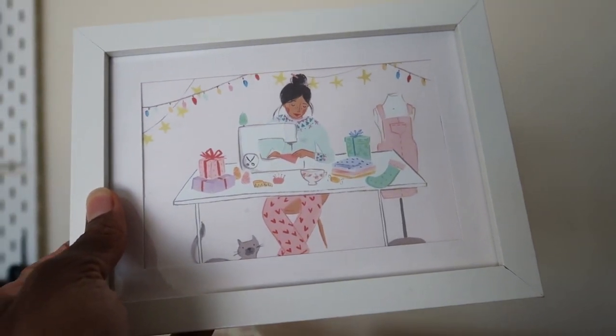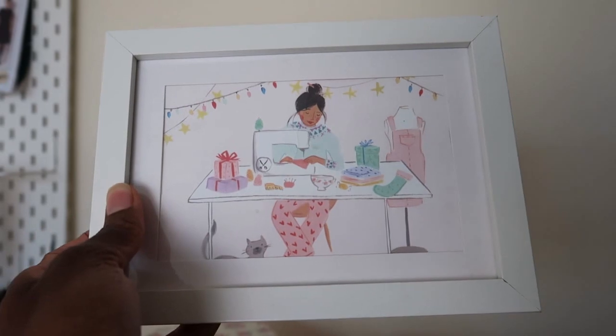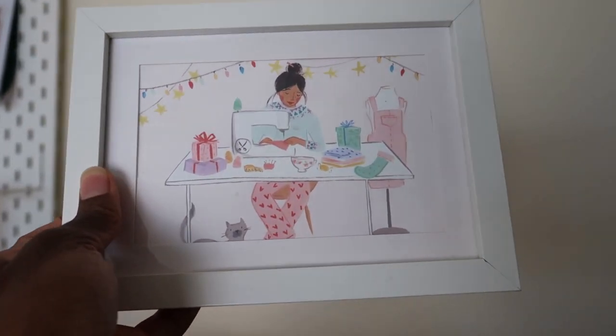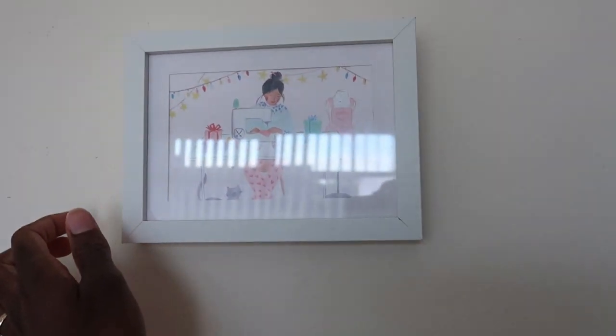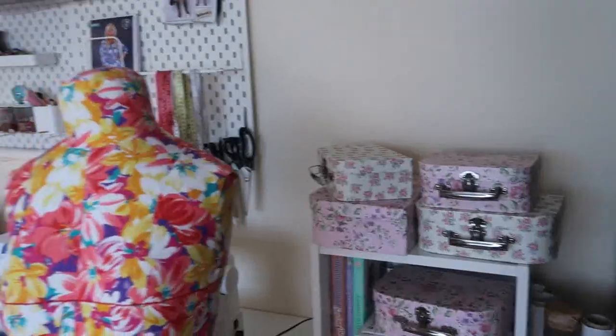Just in case I forgot to show you — this is a Tillia and the Buttons Christmas card given to me by my Secret Santa, and I decided to frame it. It looks cute in the sewing room and adds a different touch to my sewing space. That's the final look of my sewing corner.